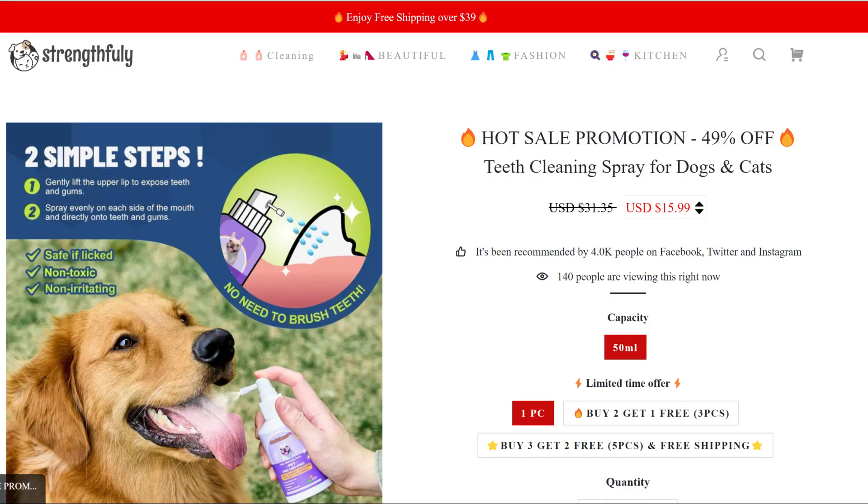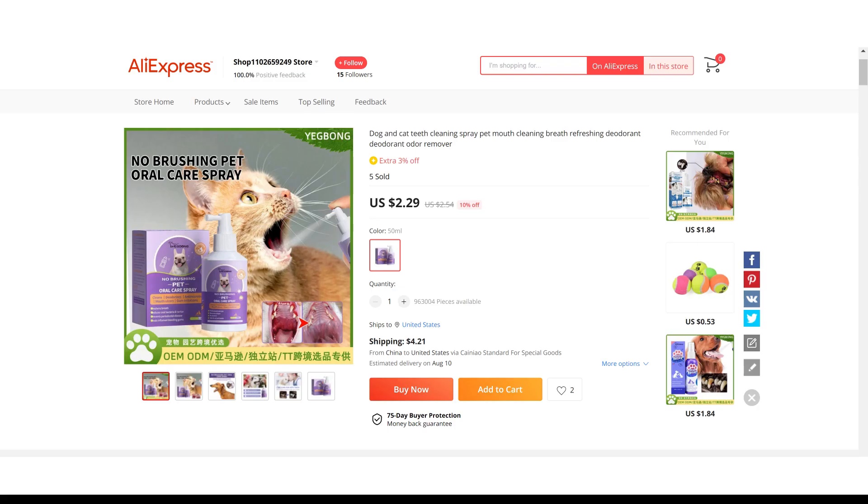Now if we take a look at the winning store selling price for Teeth Spray for Pet, it's just under $15.99, whereas the product cost is only $2.29. So you are looking at a good profit margin.